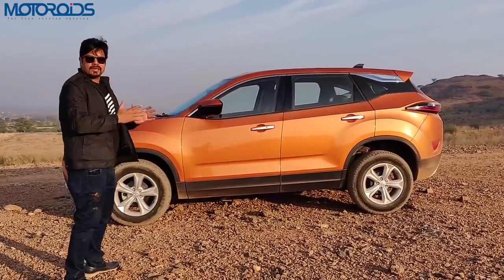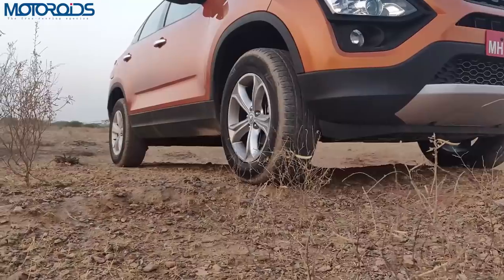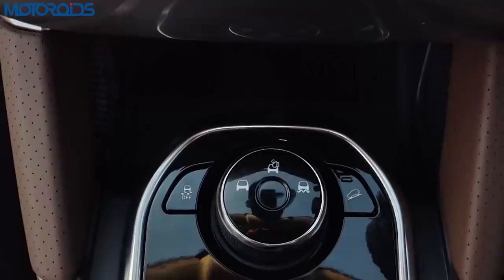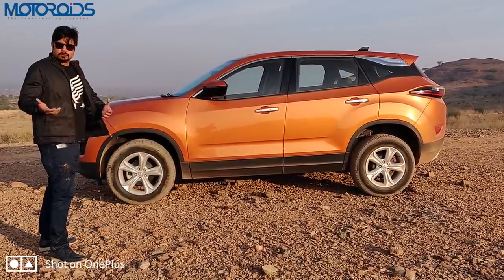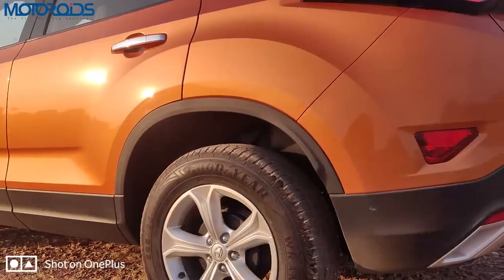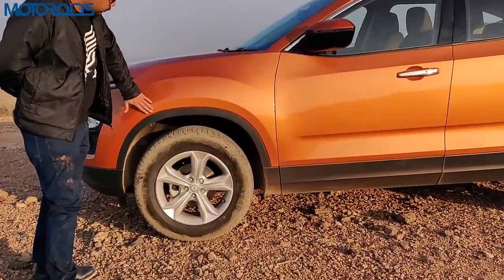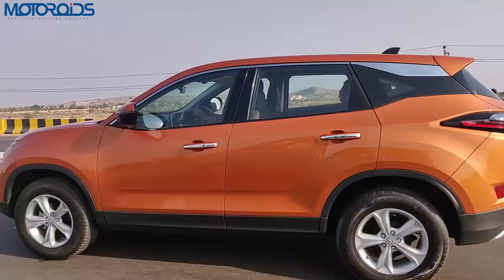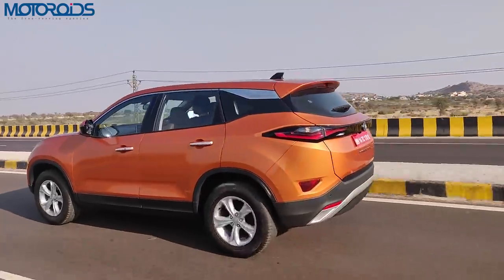The ground clearance is again class-leading at 205mm, which makes it very action-ready for going off-road as well. Complemented with the modes you have inside, it's actually one of the nicest cars in its class for soft-roading. The flared wheel arches have two creases — a lower crease and one on top — which makes the front and rear look very muscular, tight and taut.